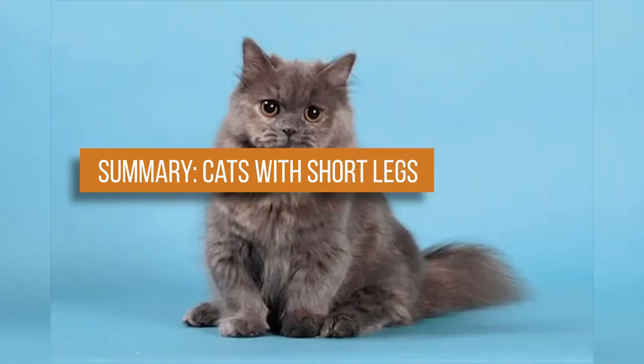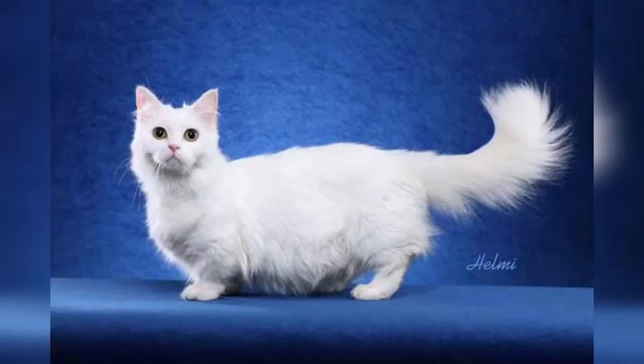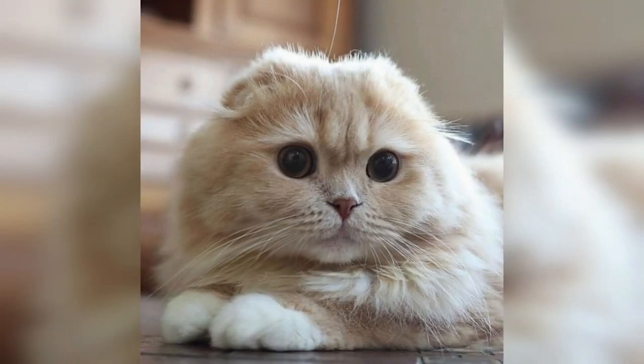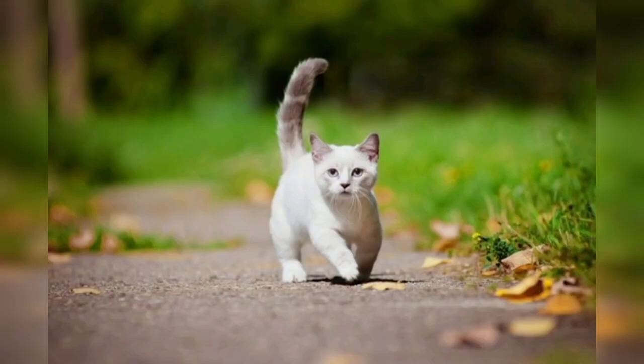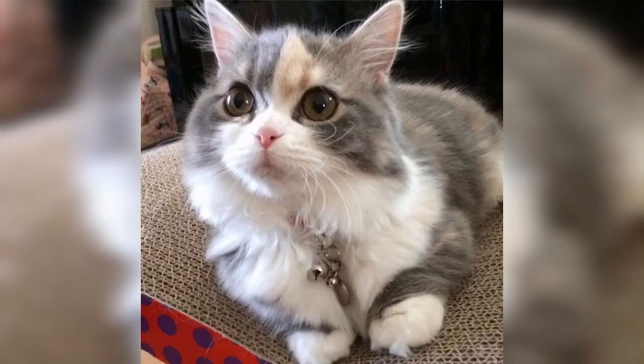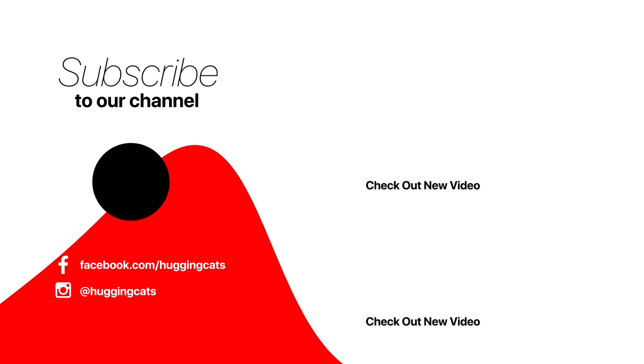Out of the cats on this list, the American Curl will be the easiest to find; the Munchkin and Bambino shouldn't be too difficult either. We recommend avoiding the hairless breeds unless you live in the southern United States or like to keep your home very warm. All of the breeds on this list will make wonderful pets and a perfect addition to your family. We hope you have enjoyed reading over this list and found a few cats you would like to get. For more videos, we invite you to subscribe to our YouTube channel.